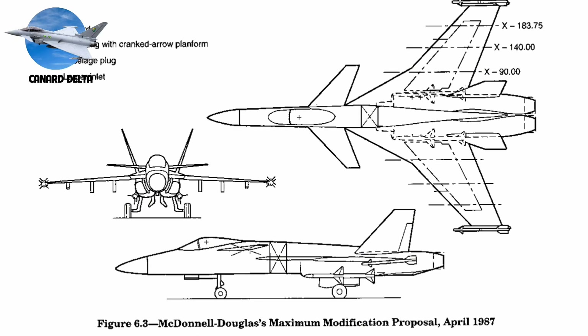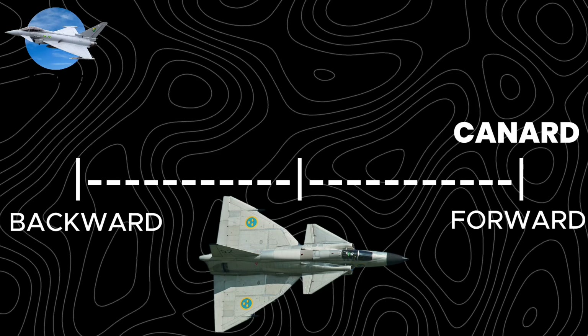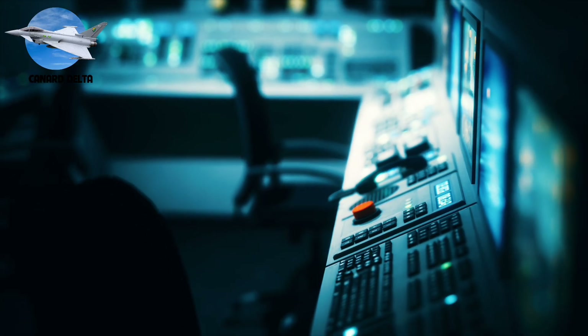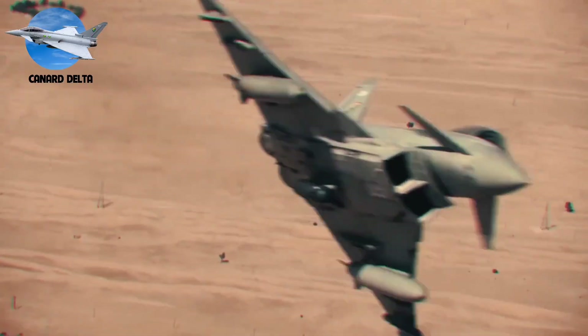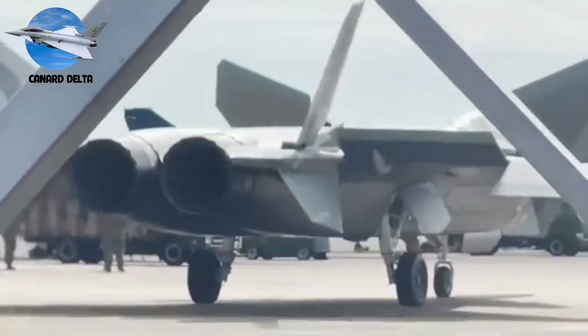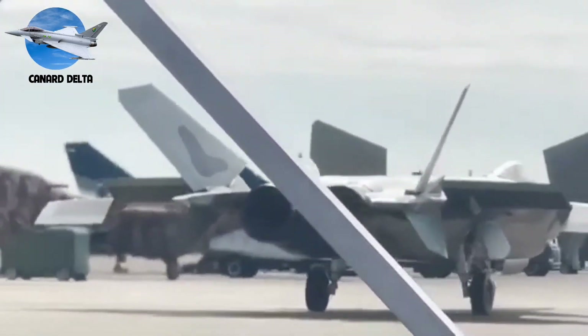However, this performance demands precise engineering. The canards' position must be exact — too far forward reduces stability, too far back diminishes control. Modern computer control systems manage this delicate balance 40 times per second. Today's canard deltas dominate European fighter design, with the Typhoon, Rafale, and Gripen forming the backbone of multiple air forces. China's J-20 stealth fighter also adopts this configuration, proving its relevance in the stealth era.